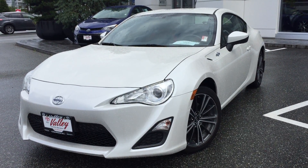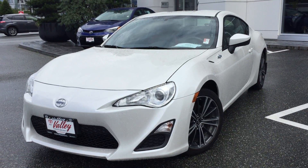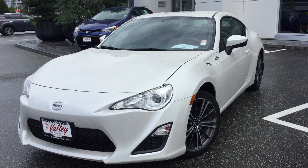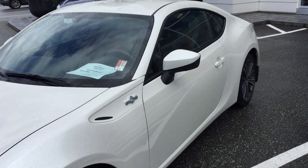Welcome to ValleyToyota.ca. You're having a look at a 2014 Scion FRS, stock number 16463A. This is a new arrival here at Valley Toyota Scion in Chilliwack, BC.